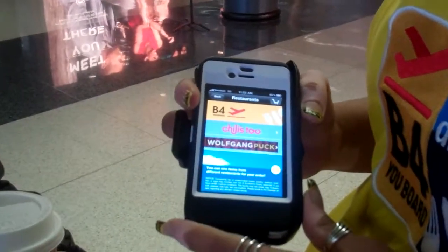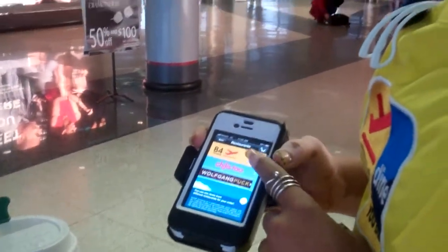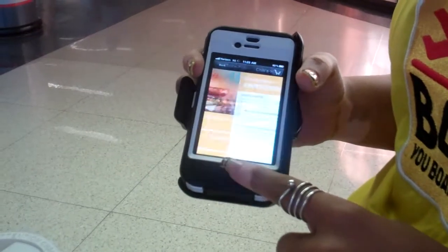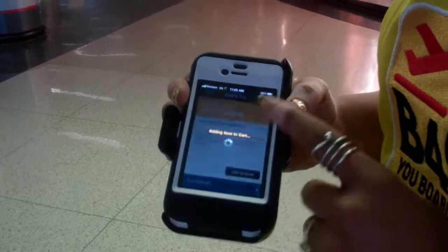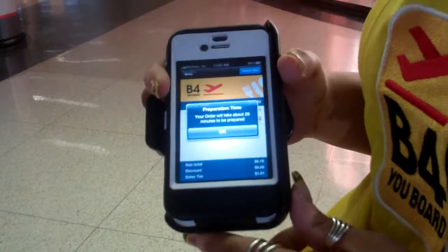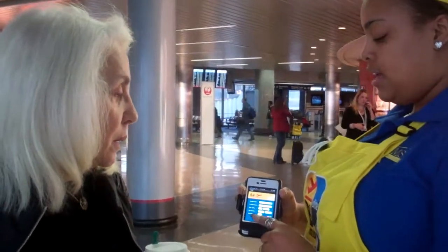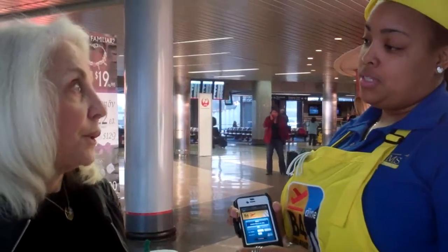Then you have two or three choices, however many they have in that terminal. Between us there's Chili's and Wolfgang Puck. You have a menu just like anything else. You get to pick an item, customize anything that's in blue. At the top there will be a checkout — press that when you're finished and it will prompt you that you have 20 minutes or less for your order to be there. The next page will be your credit card information. You put that in and after that you will be notified of all the steps until it gets to you.